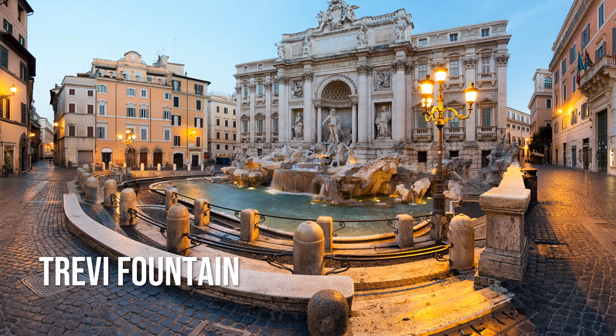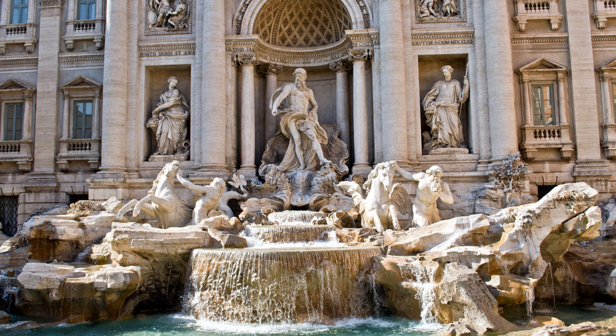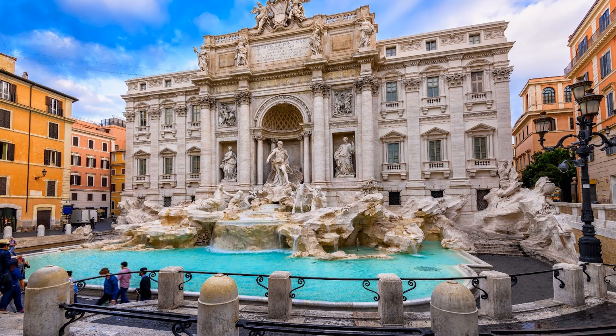A must-see on many travelers' itineraries, the Trevi Fountain is situated amongst a high concentration of hotels, shopping and nightlife in the Trevi district. Finished in the mid-1700s, the Trevi is a powerful example of Baroque design with a distinctly mythological character. The god of the sea, Oceanus, emerges from the pool, flanked by his trusty Tritons.